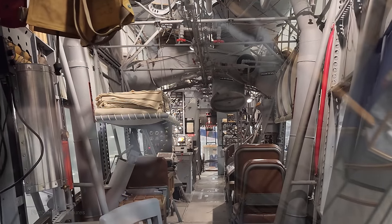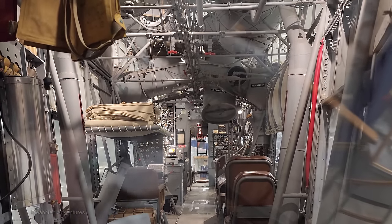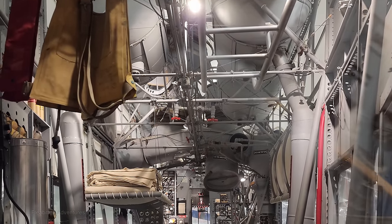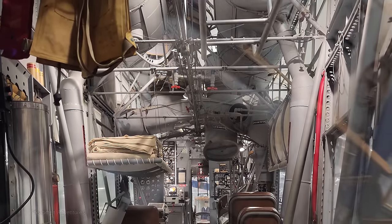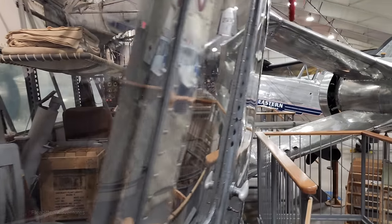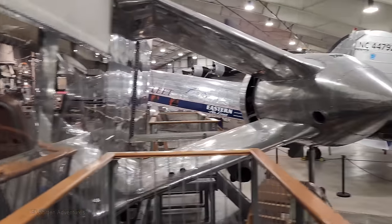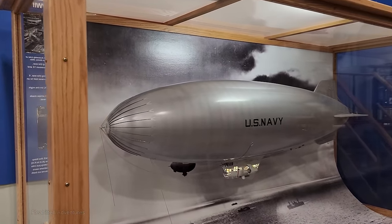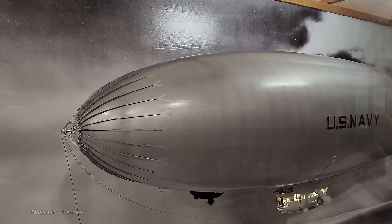Of course, the reason for all the glass is that this was used as an anti-submarine convoy escort during World War II — you'd want to be able to see out the windows to spot any submarines below. And here's a scale model of what it would have looked like back during World War II.